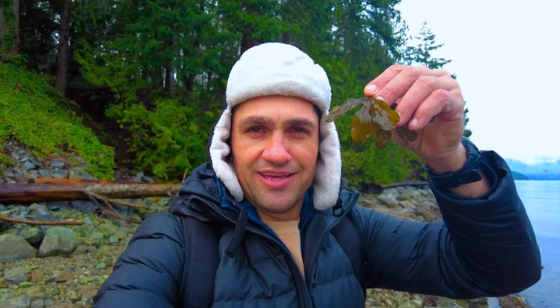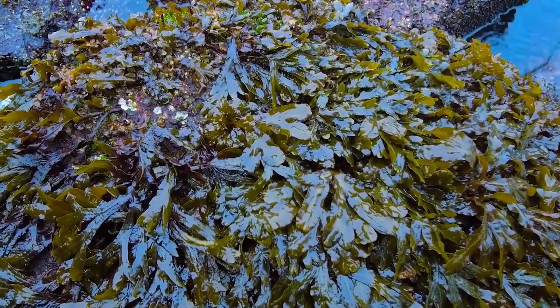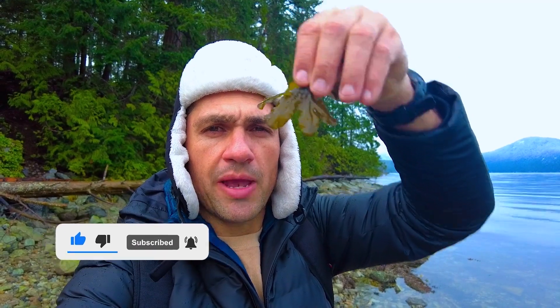Okay, that is our first find. It's a seaweed called bladderwrack. You can eat it raw straight off the coastline. It's utterly delicious. It's got the texture of like asparagus almost. It's really good — a little bit salty, a little bit sweet, super yummy. Bladderwrack. That's going in the bag. That's a good find.